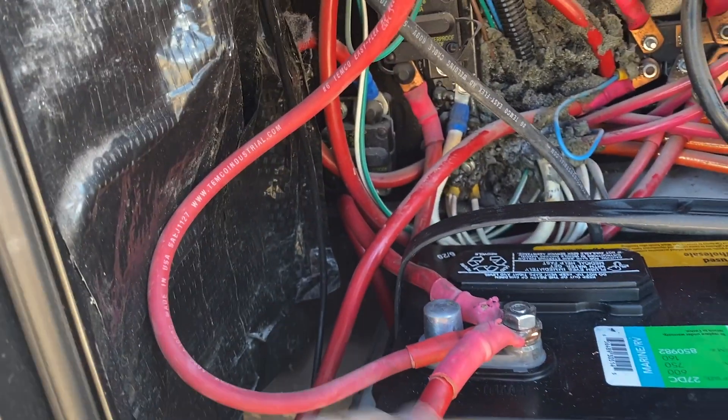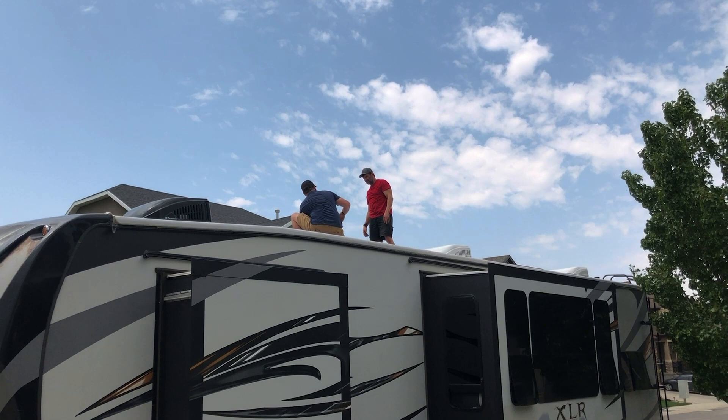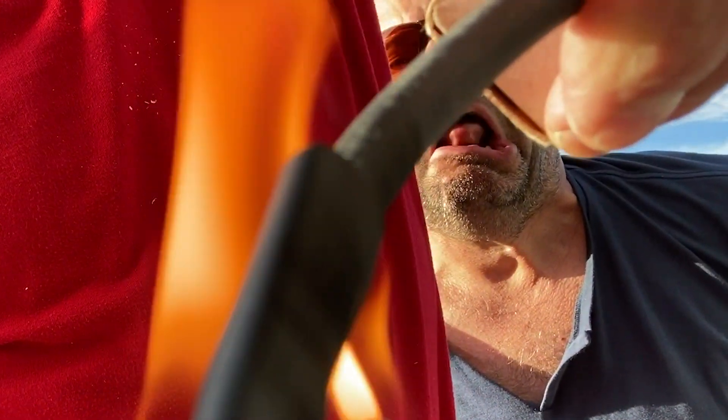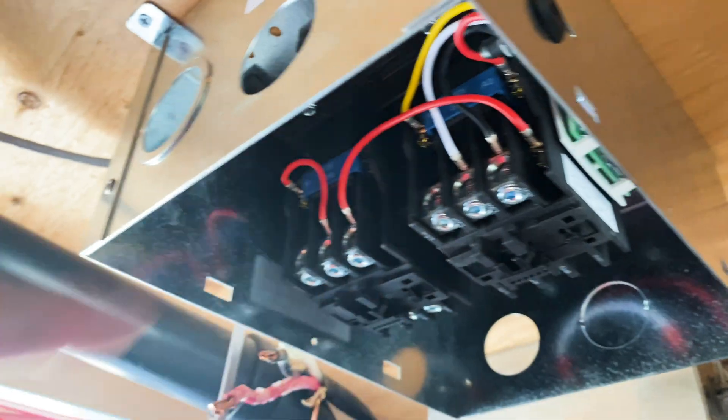This is for sure not a how-to install solar in your RV video, unless you have a competent solar wizard helping you. As a trained professional in solar installation, I'm just going to do this all by myself — I have no help whatsoever. I'd suggest you just have a professional install it. I made so many mistakes that could have ended in disaster.